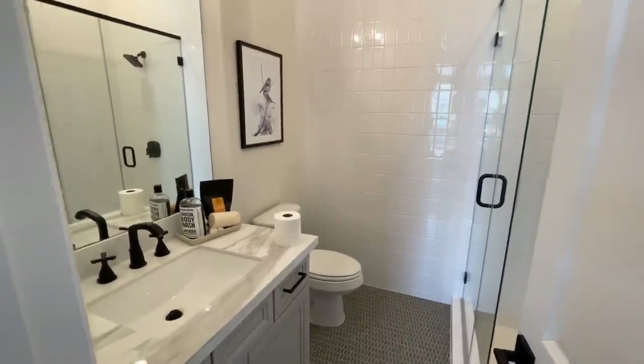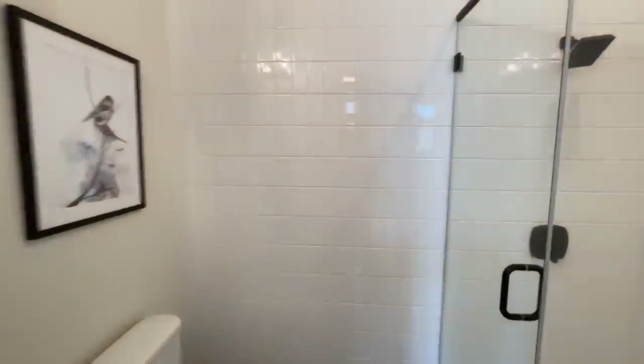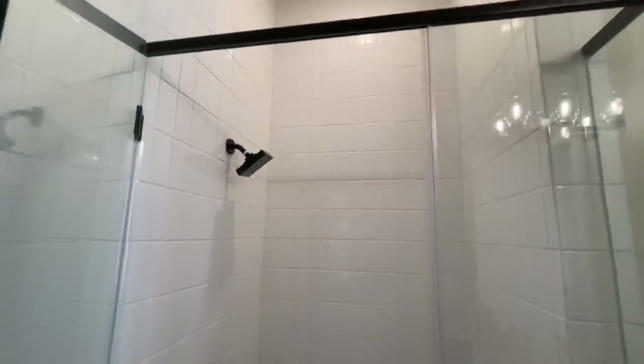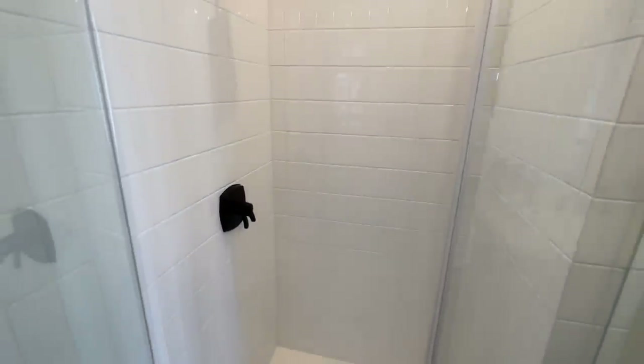Got a nice single vanity here, beautiful massive stand-up shower. We do have some guests in the actual house so I'm going to try my best to avoid getting them on camera, just a heads up.